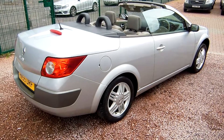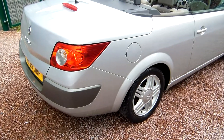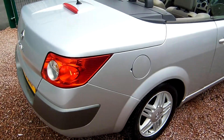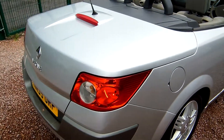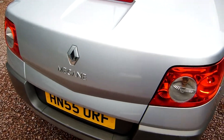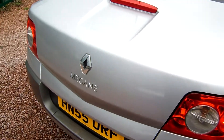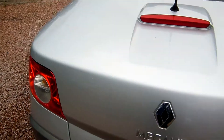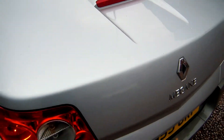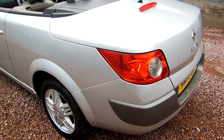It's a 2005 — late 2005 on the 55 plate — Renault Megane 1.6 Privilege. It's got the steel convertible hardtop on it and I'll show you the roof in the up position in a minute. 47,000 miles, MOT until January of next year.